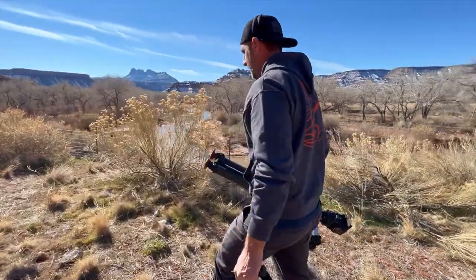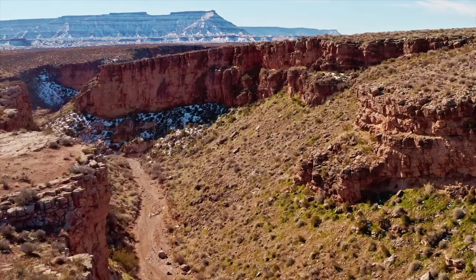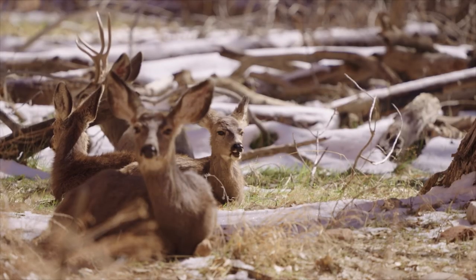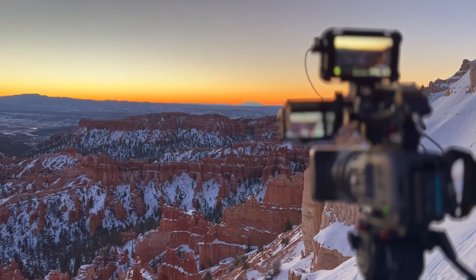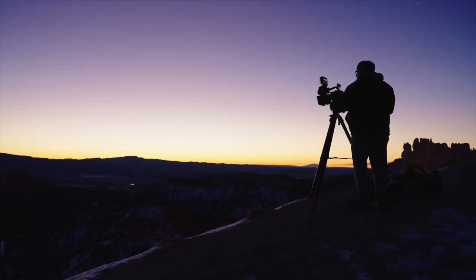We're not even in the park yet and all the shots you want to stop and grab — it is beautiful. Bryce Canyon's famous hoodoo formations are the big draw here, but shooting sunrise over Bryce is a bucket list dream come true.